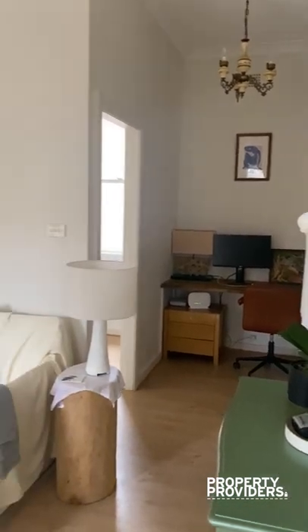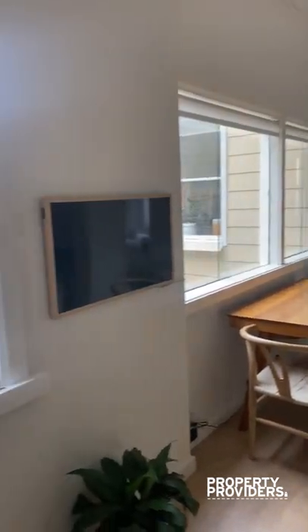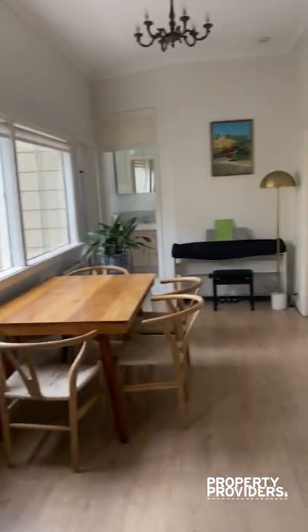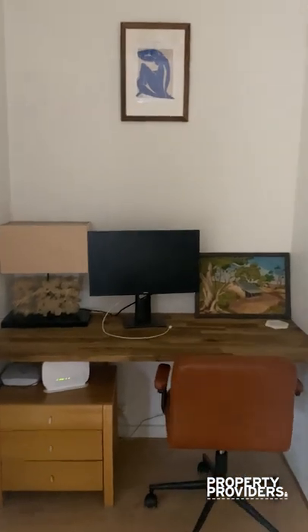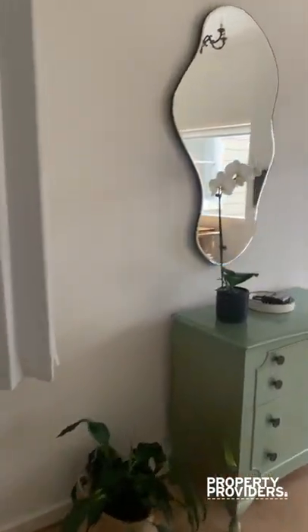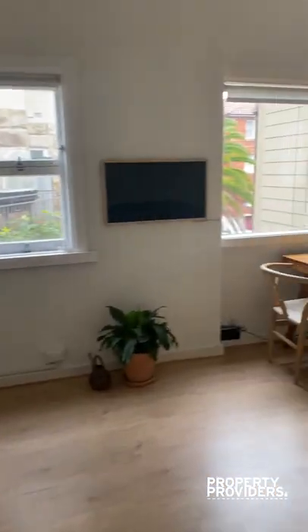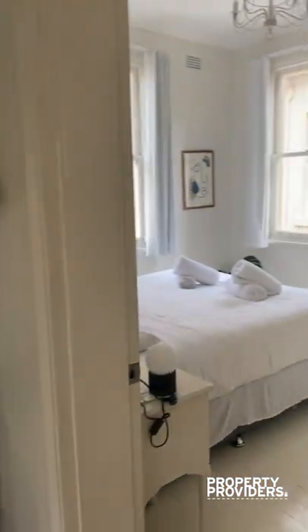Welcome to Poppy Loan. This is the living area and the dining room, and you have here a little study area. To the left is the first bedroom and to the right is the second bedroom.